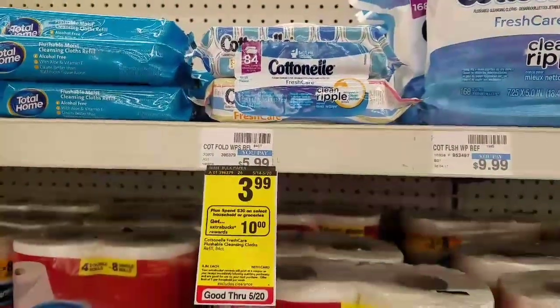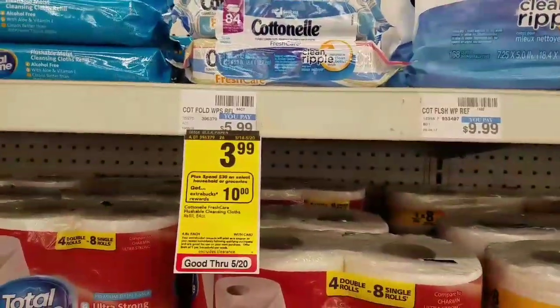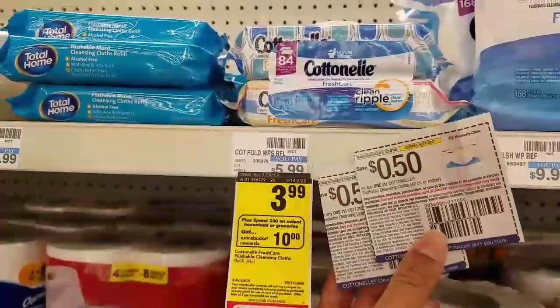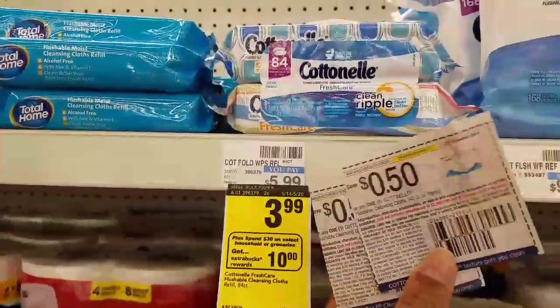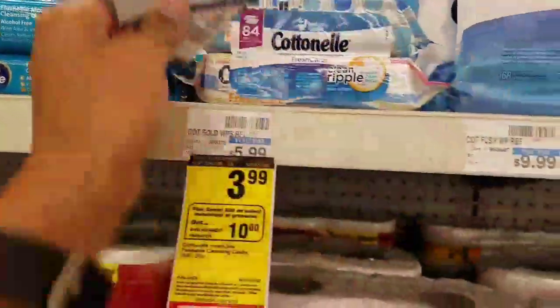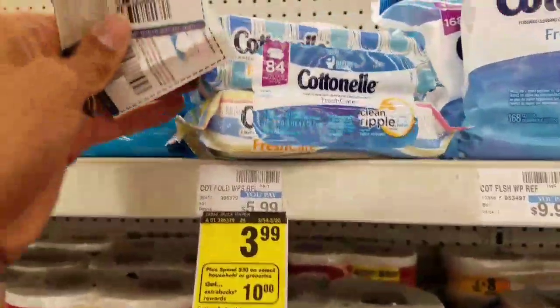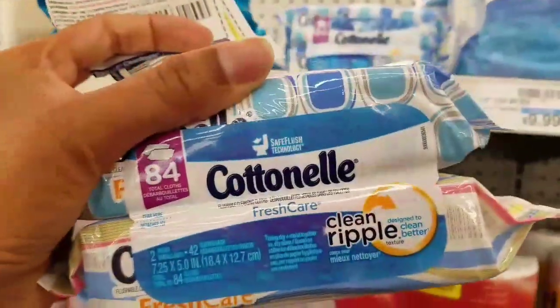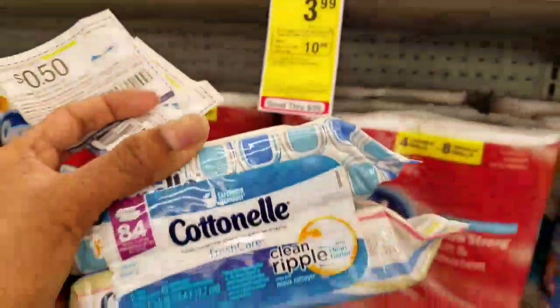I was happy to see this — the cotton nail wipes are $3.99, also part of the spend $30 earn $10 deal. We have 50 cent manufacturer coupons that you can use, so after the coupon these will be $3.49 each, and they're two packs. I'll be getting one or two of these. I like these because they are flush safe, so you can flush them without worrying about clogging up your systems.